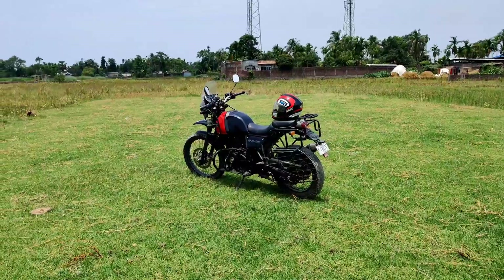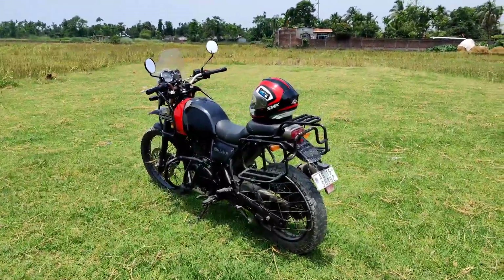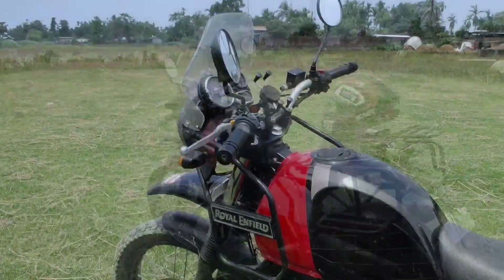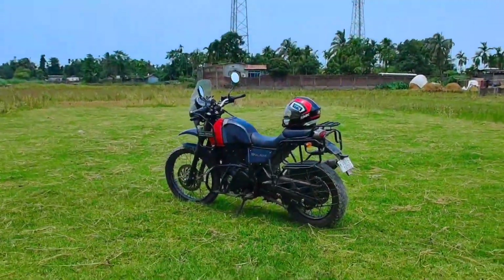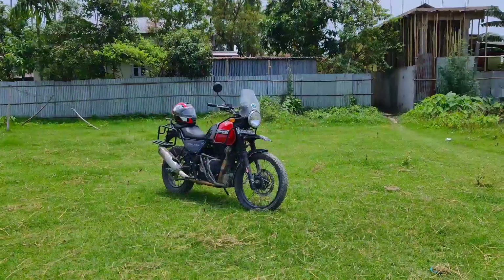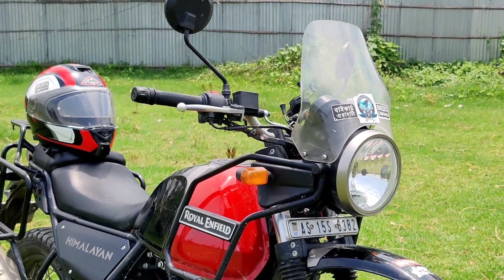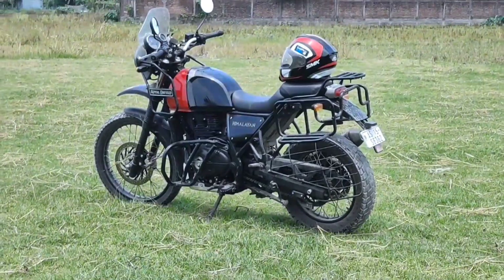The sixth point is the fuel tank capacity, which is 15 liters. In one run you can go much further, with a riding range of 450 to 500 kilometers. The last and best part of this 400cc machine is the mileage — I get more than 32 kilometers per liter.